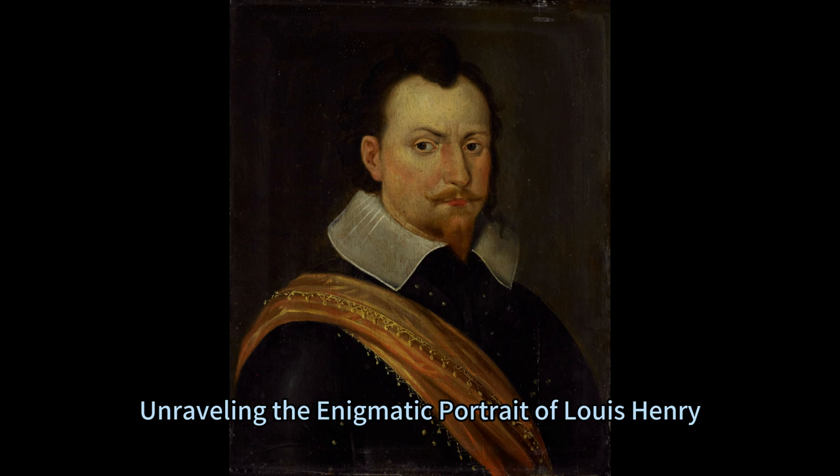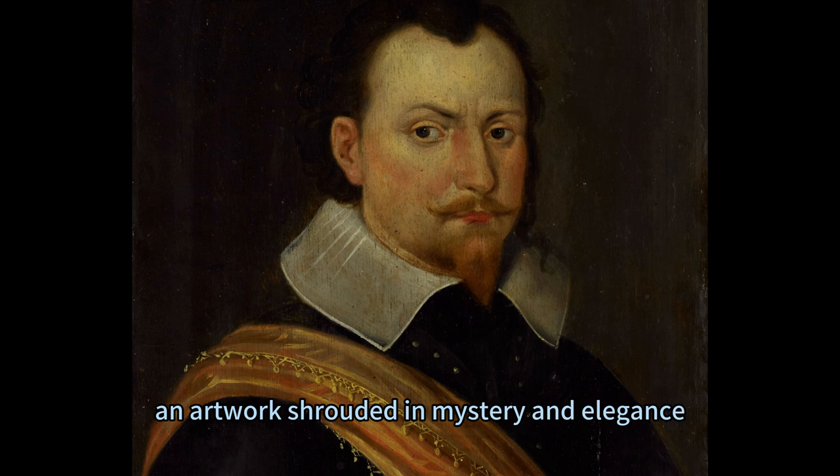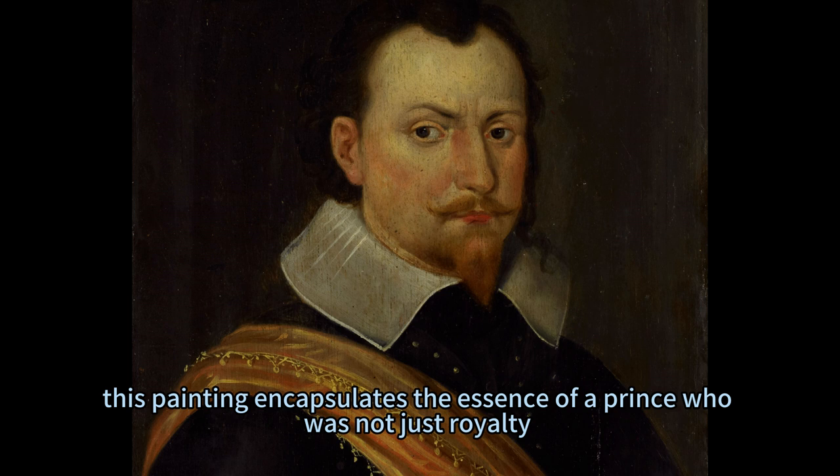A Glimpse Into Royalty: Unravelling the Enigmatic Portrait of Louis-Henry. In the realm of historic art, there lies a captivating portrait of Louis-Henry, Prince of Nassau-Dillenburg, an artwork shrouded in mystery and elegance. Crafted by an anonymous artist between 1625 and 1650, this painting encapsulates the essence of a prince who was not just royalty but a warrior and scholar.